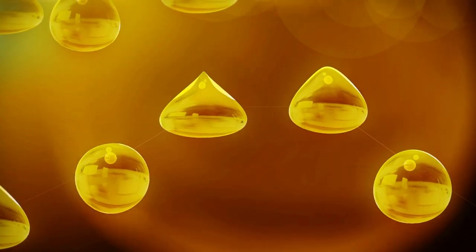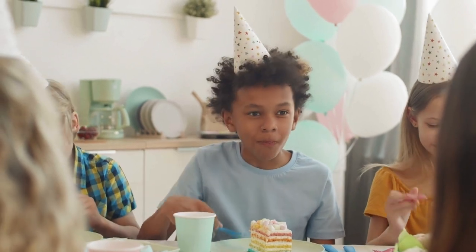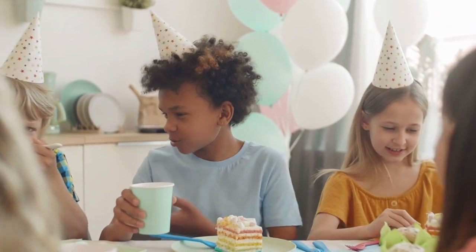When choosing a cod liver oil liquid form, we keep in mind things like flavor — some kids might not like it if it's too strong — how easy it is to mix with other foods or beverages, and how much of the product contains vitamins A and D. Here are the three best cod liver oil supplements.